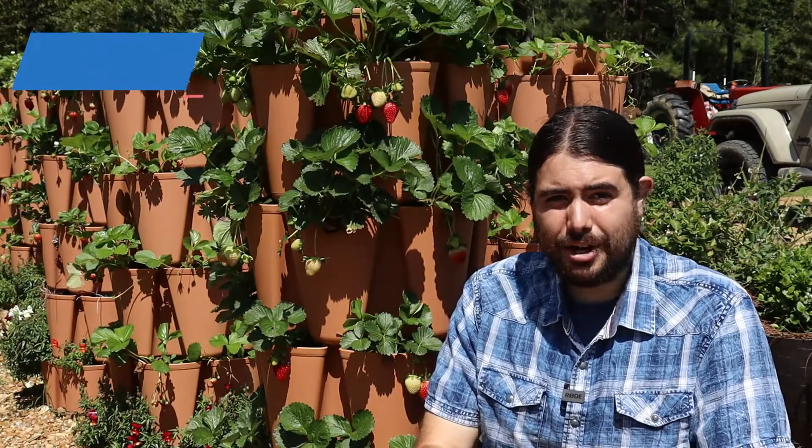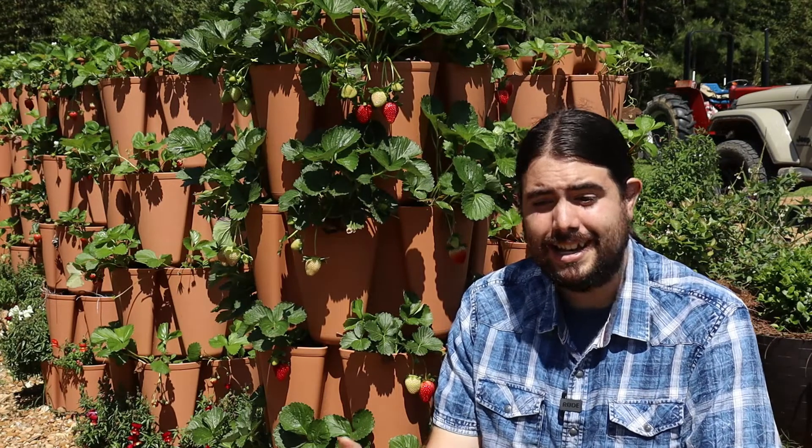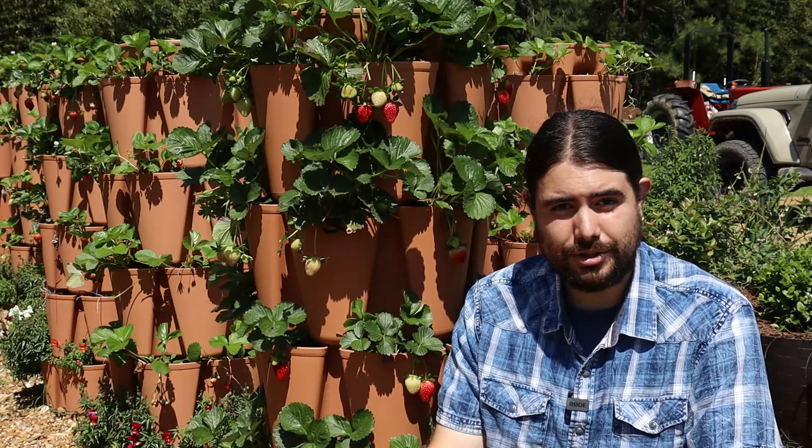I'm Michael Palazzola with the LSU AgCenter and we're going into year three of our strawberry trial here in the Central Region. We've had some exciting results and found some varieties that have done really well, and some varieties that have disappointed us that we've rotated out. As we've rotated varieties out, I'm trying to always incorporate new varieties to see how they hold up compared to what's done well so far.